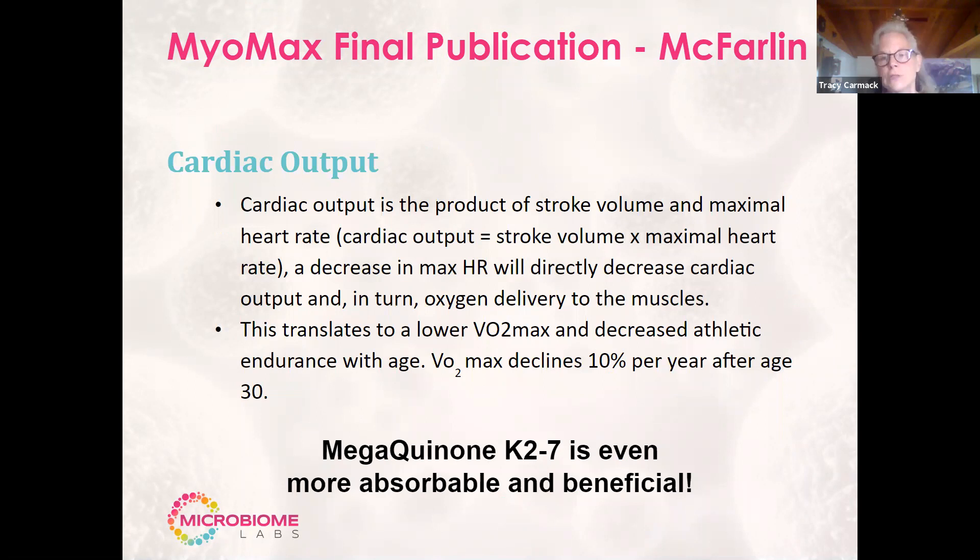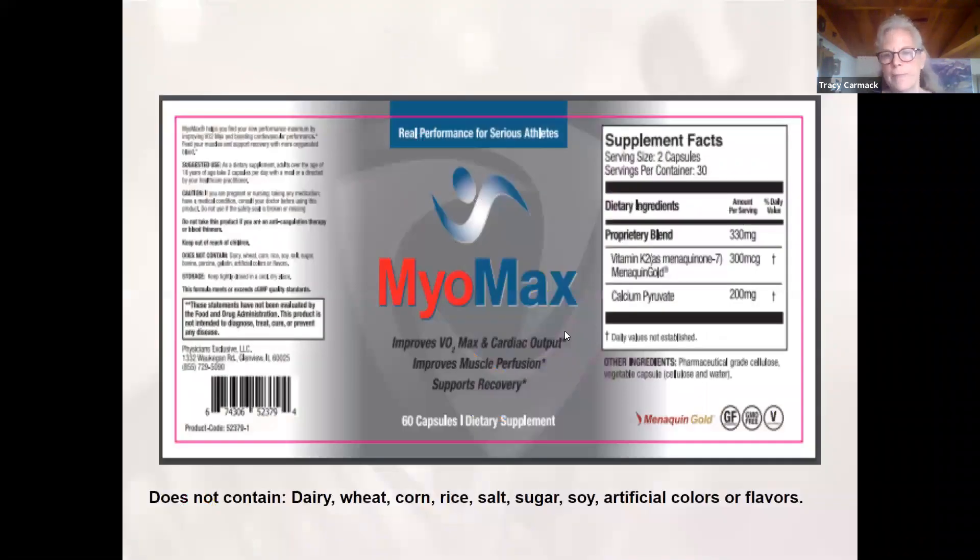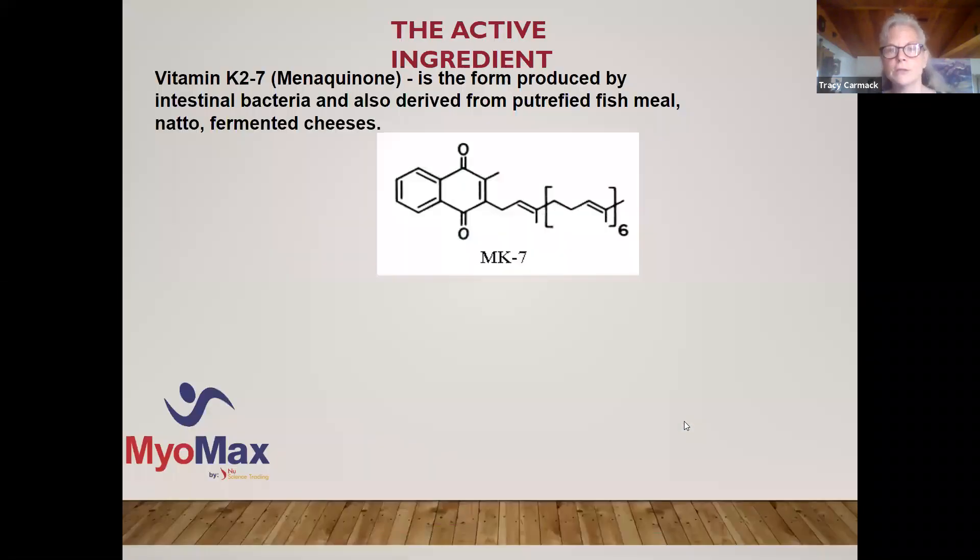Here are the labels for the Megaquinone. The brand name is Menaquinone Gold, which is the most stable form of K2 on the market. And then the Mile Max label — as you can see, it's just those two ingredients with, again, the Menaquinone Gold. That's what the reps will go over when they sit down with you.